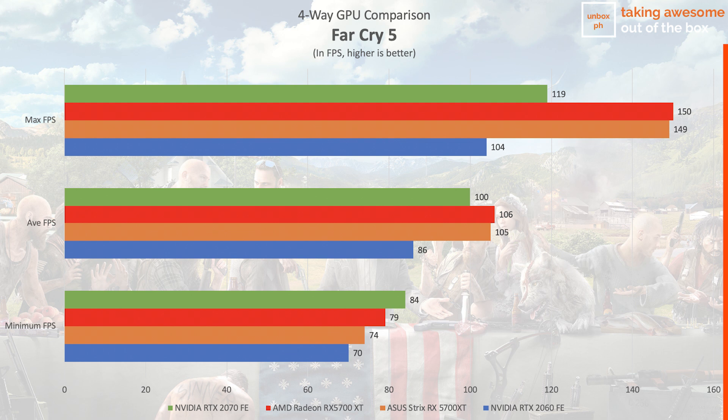Our final game is Far Cry 5 — an older game for sure, but still pretty demanding as far as resources go. Here we see the RTX 2070 lag a bit in average FPS, but it is capable of drawing more max frames compared to the Strix RX 5700 XT OC.